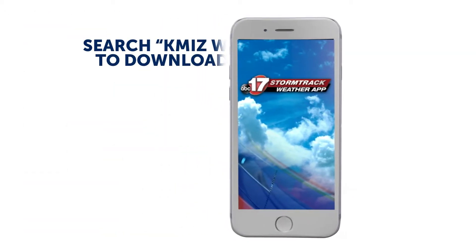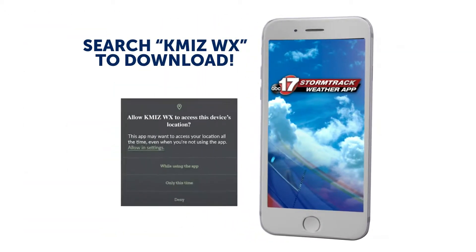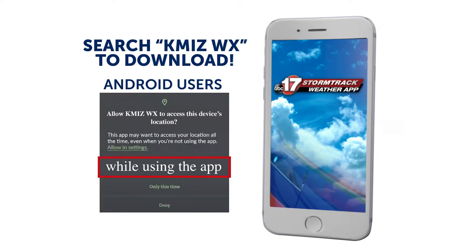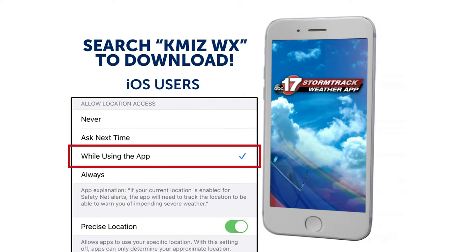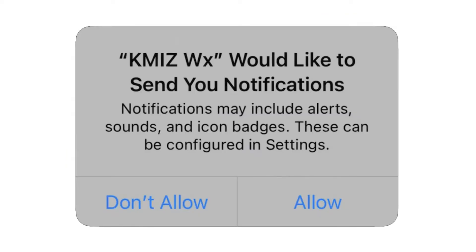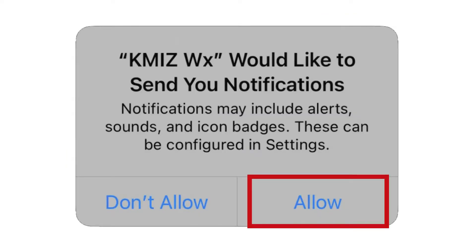When you first download the app, it will ask you if we can use your location. For Android users, please select Allow while using the app so we can send you alerts based on your GPS location. If you're using iOS, allow locations for this app and system preferences. You'll also be asked if we can send you notifications, so please select Allow.